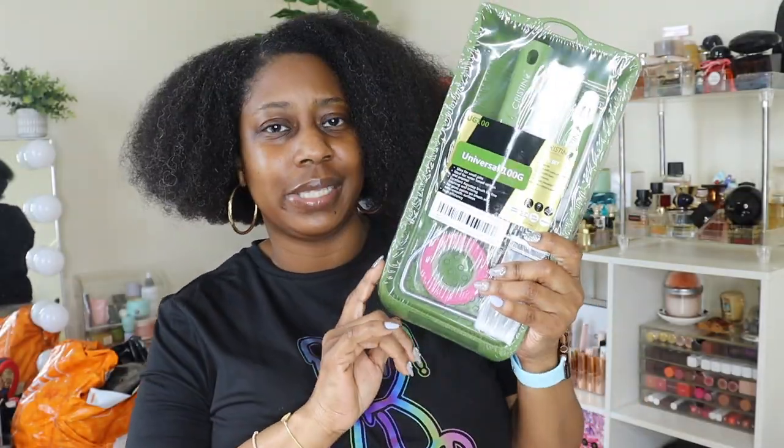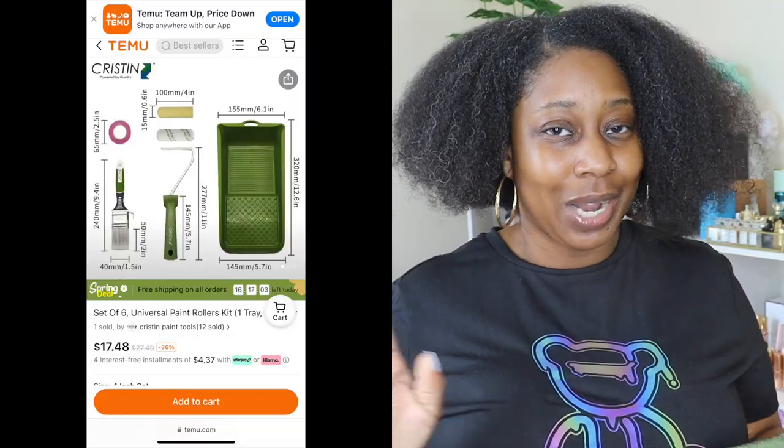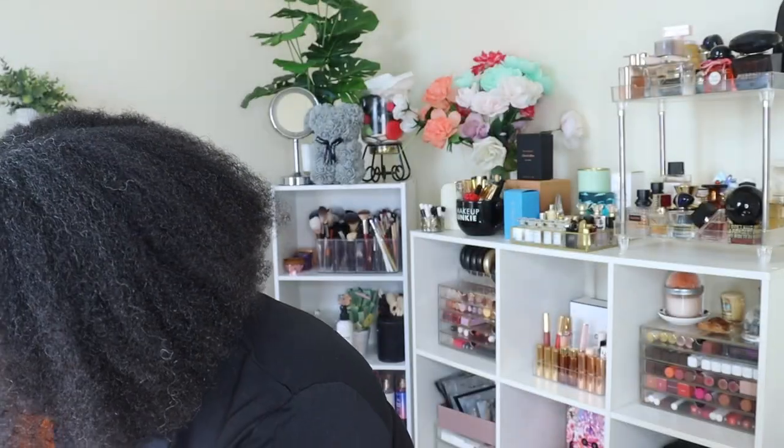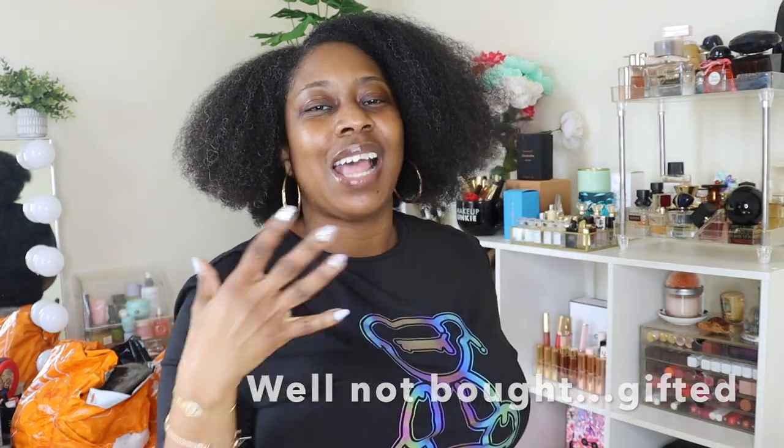Then I went ahead and picked up this little paint set because by the kitchen I want to touch up some of the marks where the paint may have chipped off. I said let me get this little cute paint set. I thought it was a little bit bigger when I seen it online, I'm not gonna front, but I mean it's just me and I'm not painting the whole walls — I'm just doing touch-ups, so this is perfect.